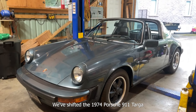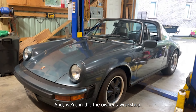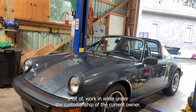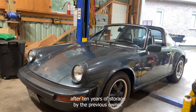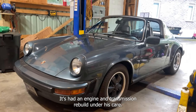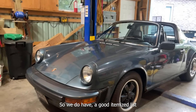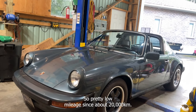We've shifted the 1974 Porsche 911 Targa 5-speed manual inside. As you'll read in our detailed listing for lot 222, the car underwent a lot of work under the custodianship of the current owner. He's had it 14 years and bought it after 10 years of storage by the previous owner. It's had an engine and transmission rebuild, and he's driven approximately 20,000 kilometers since those were done 12 years ago.